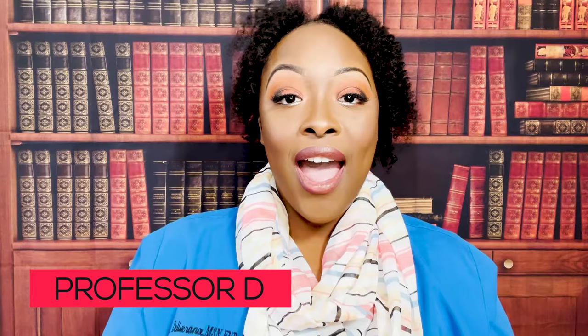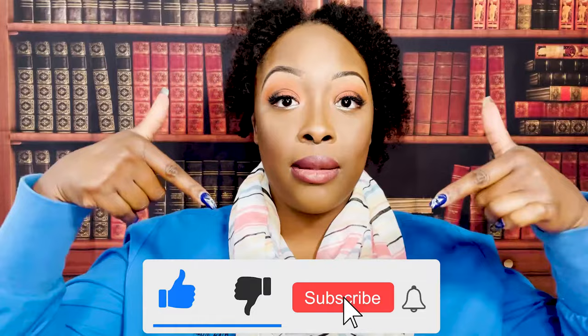Hi guys, it's me Professor D, and welcome back to my channel. On this video I'm going to be covering congestive heart failure and myocardial infarction — the heart attack.